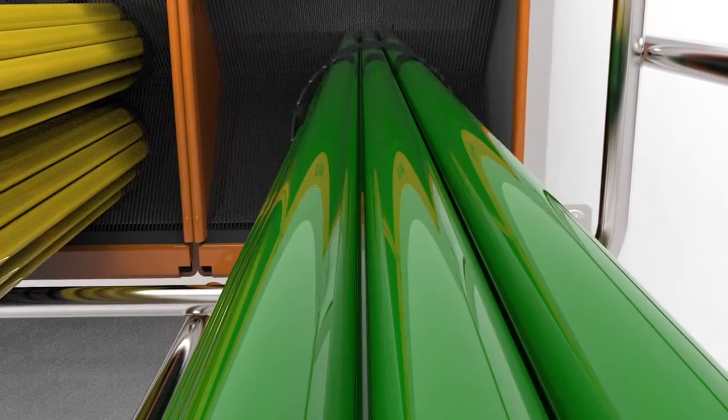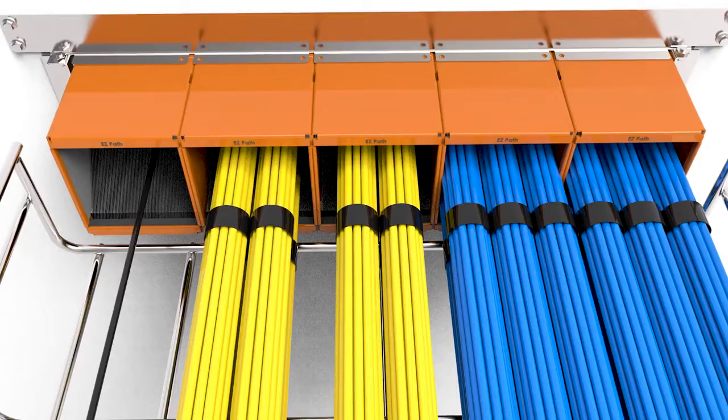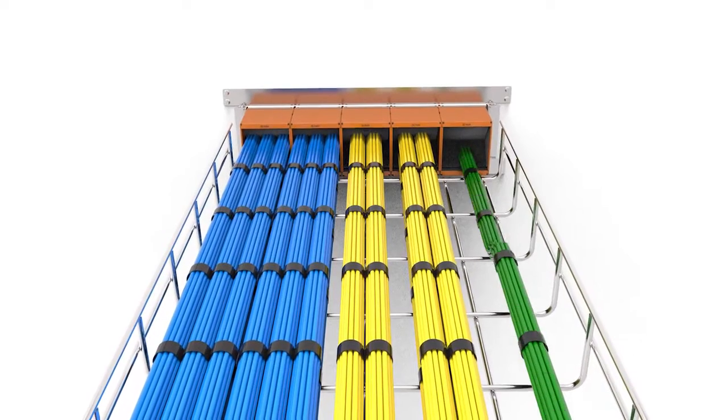Its set it and forget it design helps you reduce or even eliminate reoccurring maintenance costs by letting you use pull strings left in place to easily perform cable moves, adds, and changes from remote locations.